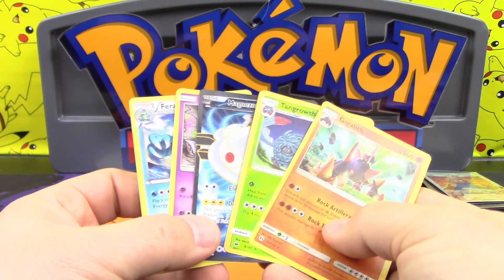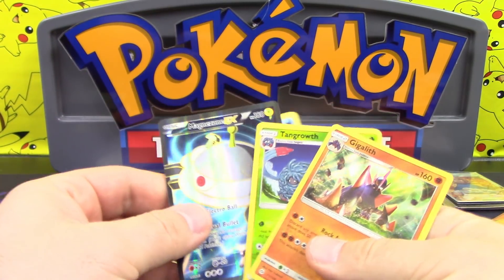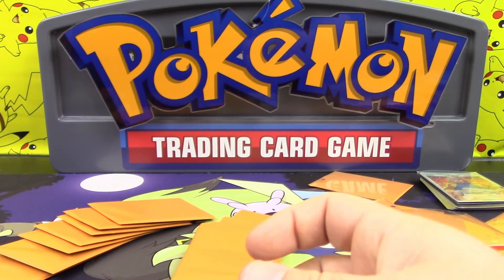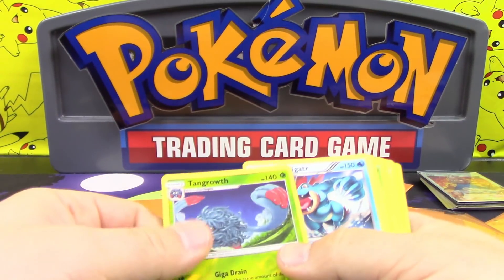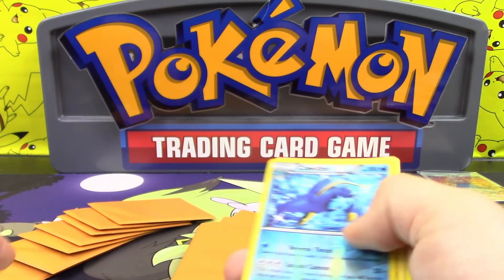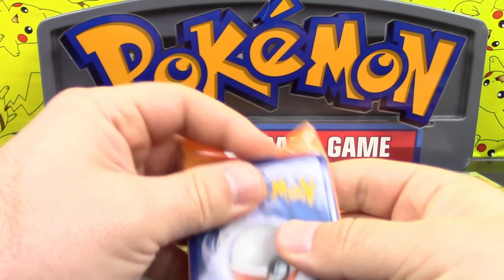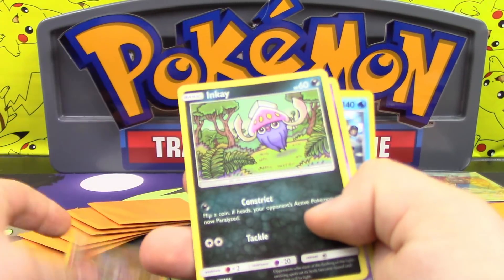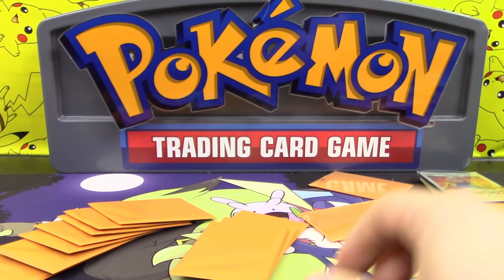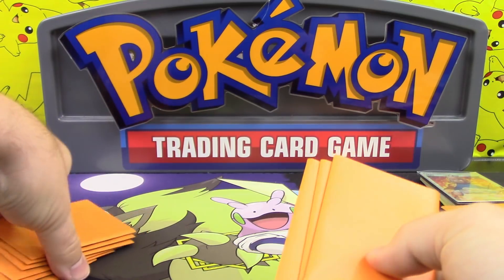Oh my gosh - a hollow, a reverse, two hollows, a reverse rare, and a Full Art Magnezone! I think I might have this one in the bag. Let me count how many points I've got already - that's ten already. Twelve, thirteen, fourteen... twenty-two, twenty-six, twenty-seven... thirty - I already have 31 points and I'm not even halfway done! There's a hollow, there's a hollow, there's a hollow - that's six points, that's 37, I win already! And I still have ten packs to go through.